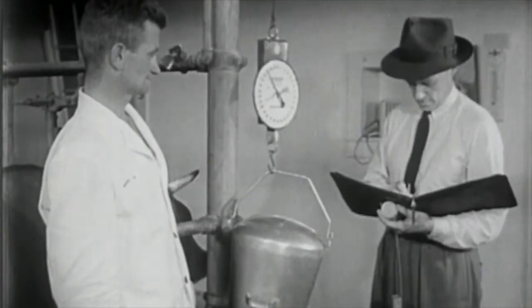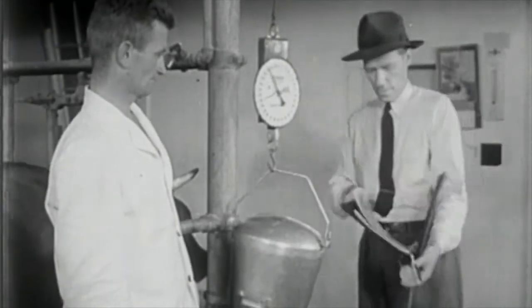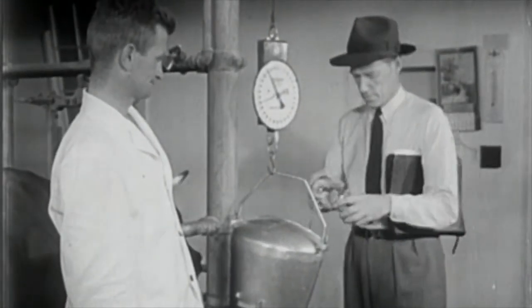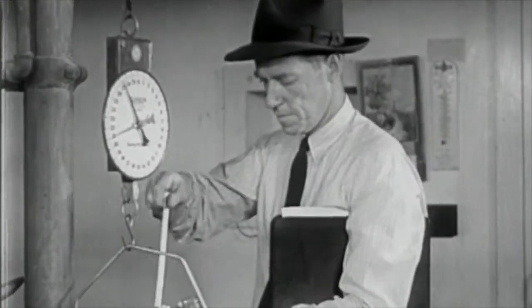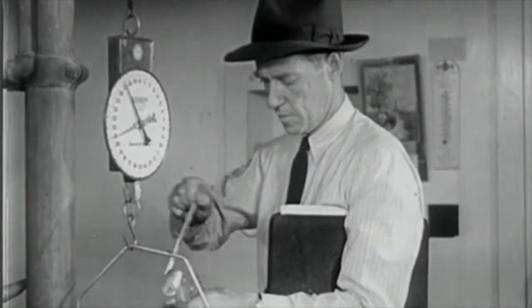In some localities, a cow tester with special training visits different farms once a month to weigh and test the milk from each cow. If a cow is not making a profit, she then can be culled out of the herd.